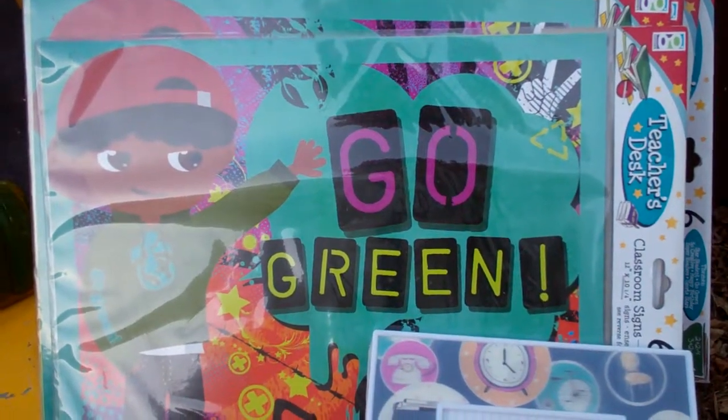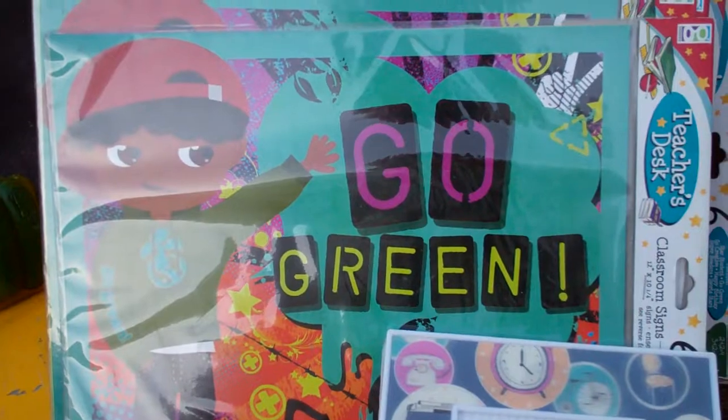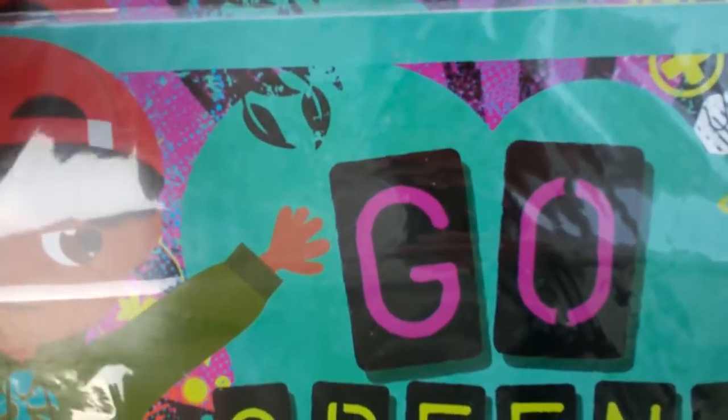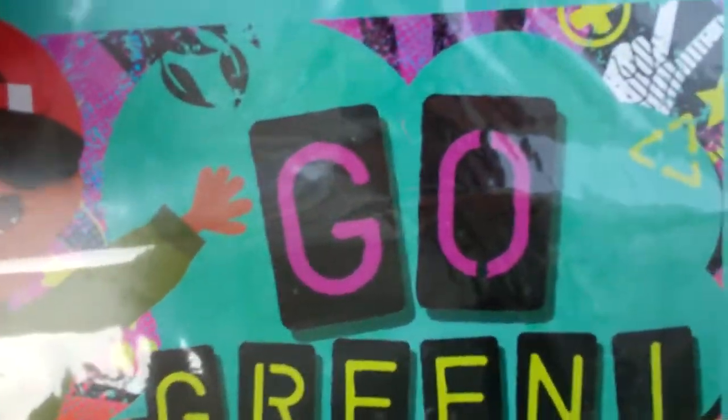Good morning, good YouTube people. It's Captain Loke with you. Going green today. Got some teacher's desk things here — there's six of them in there, classroom signs.